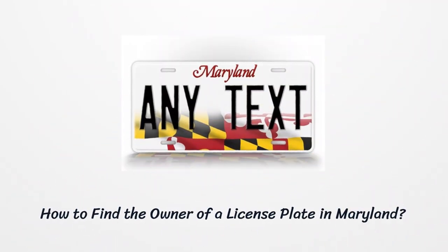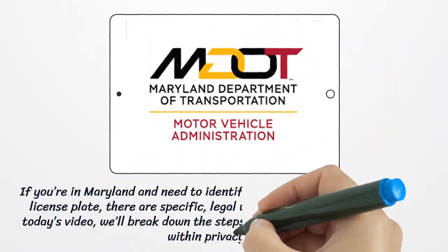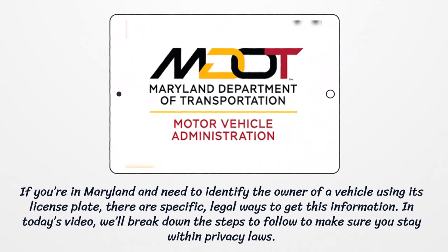How to find the owner of a license plate in Maryland. If you're in Maryland and need to identify the owner of a vehicle using its license plate, there are specific legal ways to get this information. In today's video, we'll break down the steps to follow to make sure you stay within privacy laws.